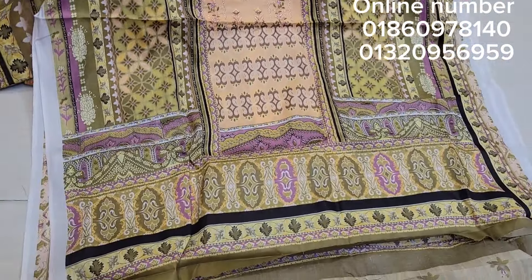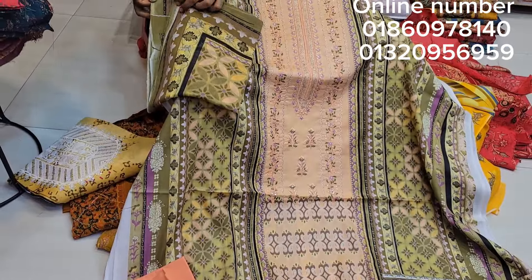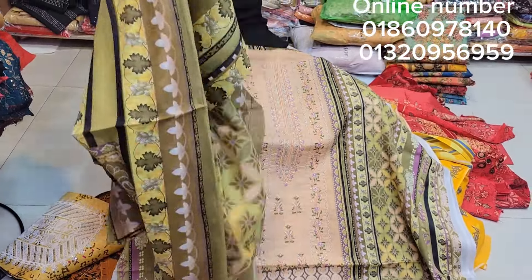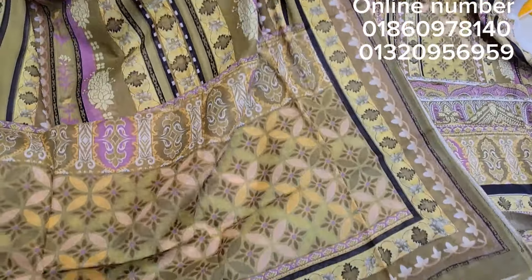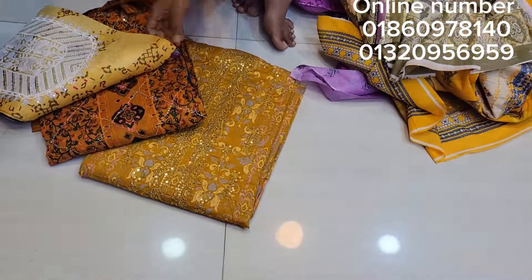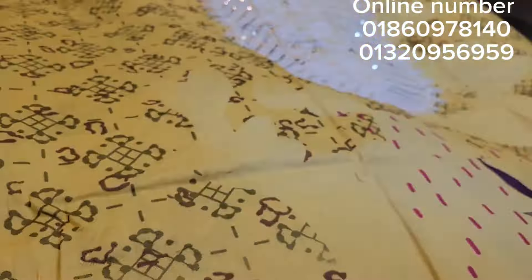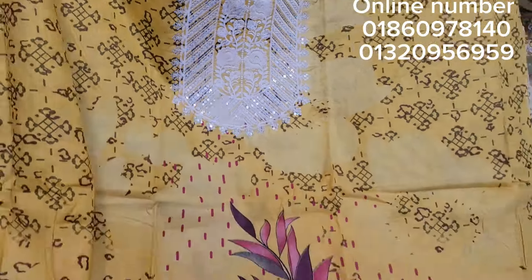It can be very beautiful. I will show you the same design — it's a pretty beautiful design. It's a wholesale price. It's a best color combination. It's a beautiful color. This color is very beautiful.